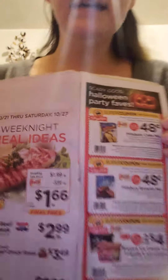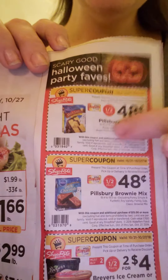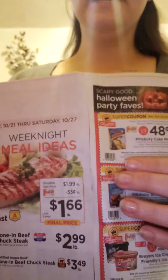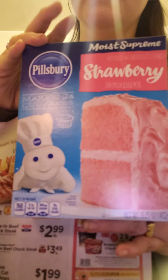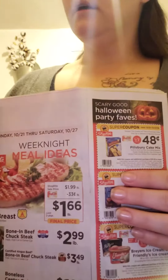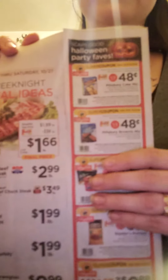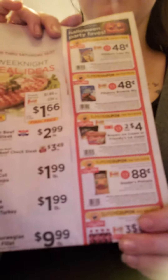This week they have the 48-cent cupcake mix. I've already got mine — strawberry. My family loves strawberry so that's what we got; it just works well. They also have brownies, which I chose not to get because my kids go a little crazy with chocolate. They have ice creams too, which we did get, but it's in the freezer.